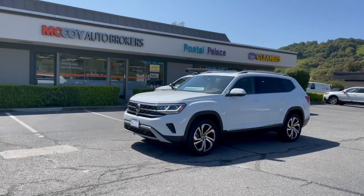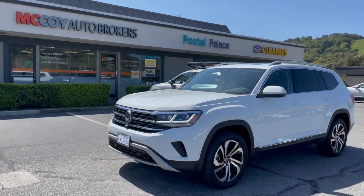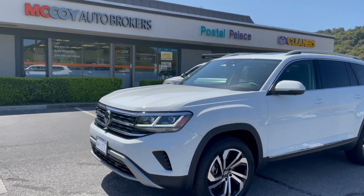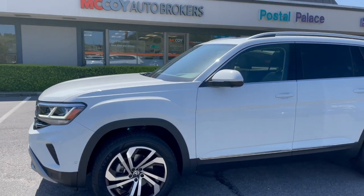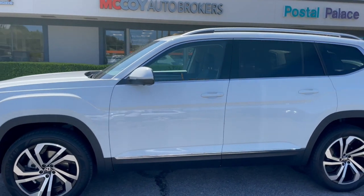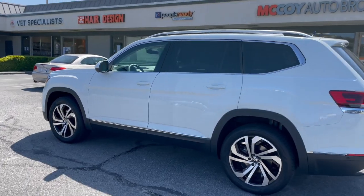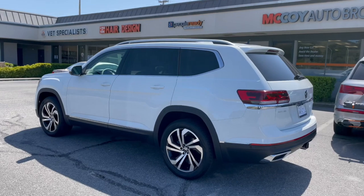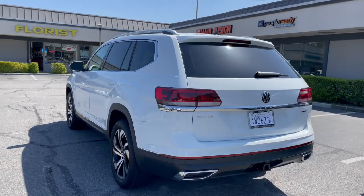If you'd like to special order your Volkswagen Atlas just like our client did, contact McCoy Auto Brokers today. We're Yelp's number one rated auto broker in Marin County. Follow us on Facebook, like our page on Instagram, and of course subscribe to our channel — McCoy Auto Brokers. We look forward to connecting with you.